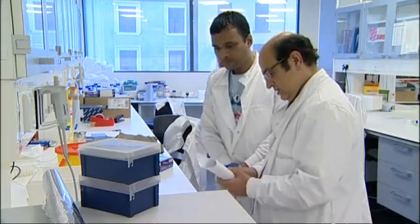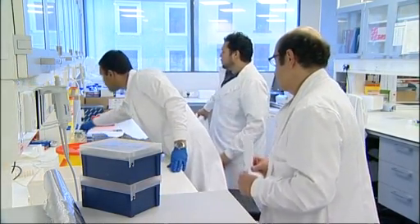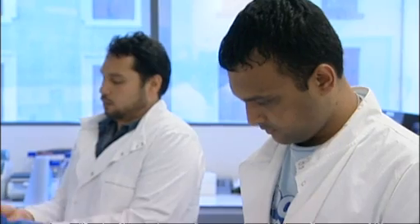Scientists at Newcastle University have once again reignited the debate on genetic engineering by artificially creating what they say is human sperm. The team used human embryonic stem cells to create the sperm, which have tails and are, according to the scientists, fully mature and functional.